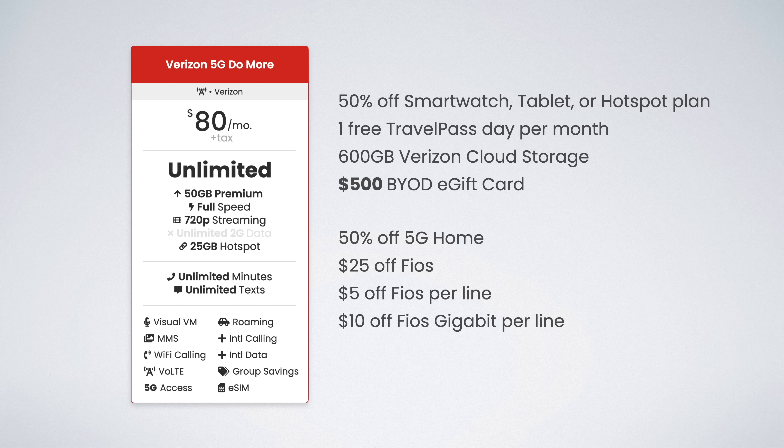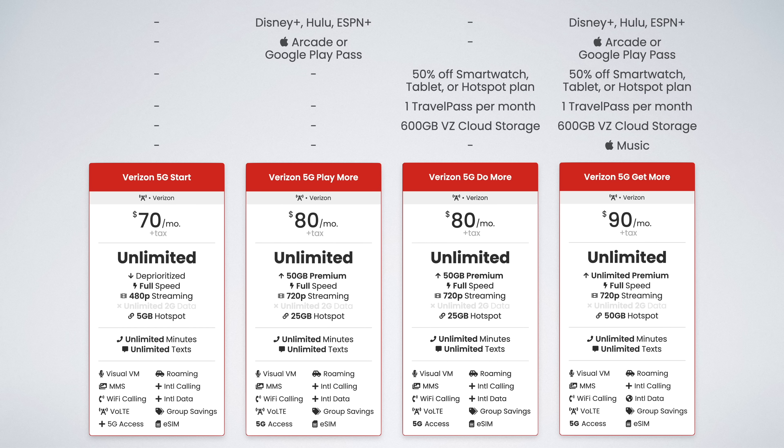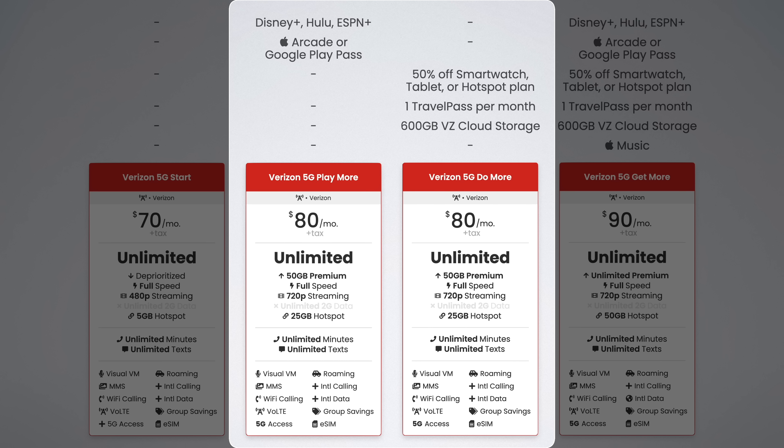The only way 5G Do More really makes sense is if you want to add a tablet or hotspot line to your account — you'd save an extra $10 to $20 per month, which is worth it. And 5G Get More is only worth it if you want the Apple Music perk. Otherwise, you're better off mixing and matching 5G Play More and Do More plans on a single account to give each line the perks they need.